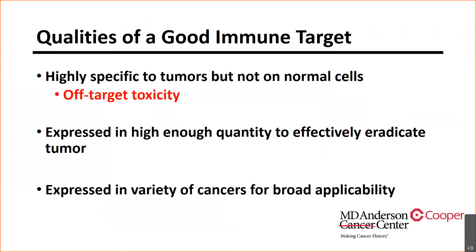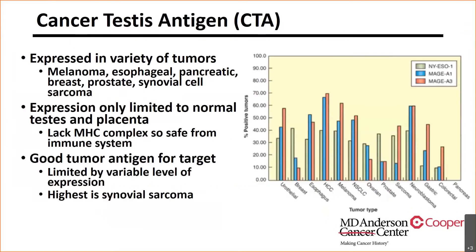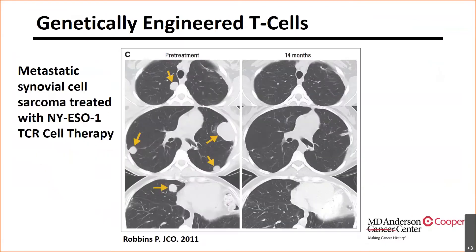Cancer testis antigen is something that has been studied extensively. It is an antigen expressed in the testes and not on other normal cells — because normal cells lack MHC complex expression — but in cancer cells it is expressed at unlimited levels. This is actually one patient I treated with Dr. Paul Robbins at the NCI: he had metastatic synovial sarcoma, and as you can see, there was a dramatic response when targeting NY-ESO cells using engineered T-cell therapy targeting NY-ESO-1, which is a cancer testis antigen expressed at high levels in his tumor.